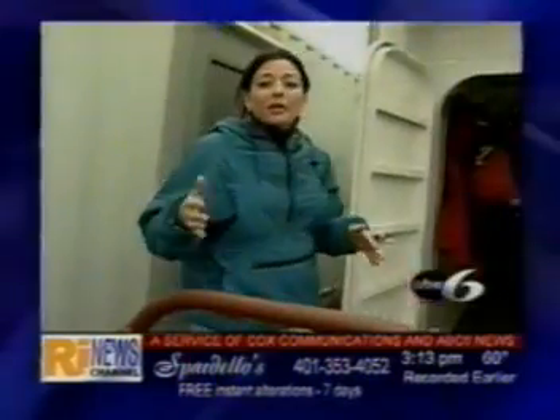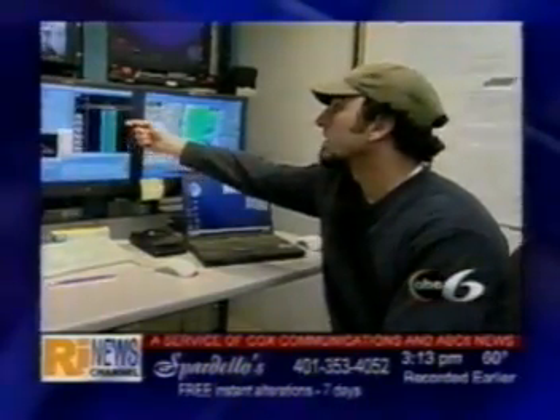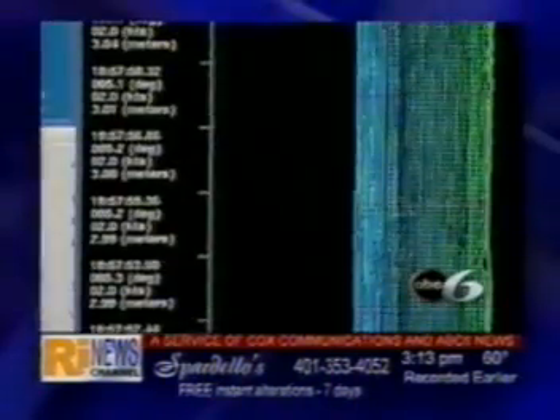Once a side-scan sonar is placed in the water, crews on deck are busy analyzing all that information. This is the actual data coming across right now. SAIC's animation merges sonar data with surface maps and photos from the scene to give the government a clear picture of the sea bottom.